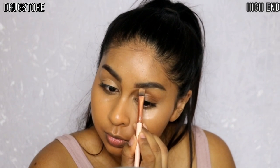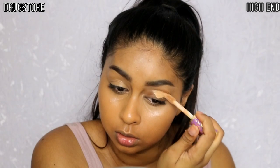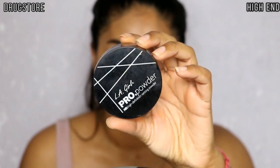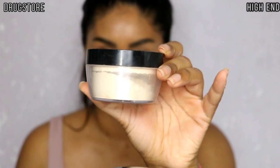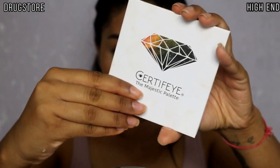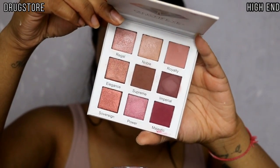I'm using the Tarte one on my high-end side. For powder I'm using my LA Girl Pro Powder for the drugstore side — this is the banana one; it has a slight tint but only a slight one. Then for high-end I'm using my Cat Bondi Loose Powder.